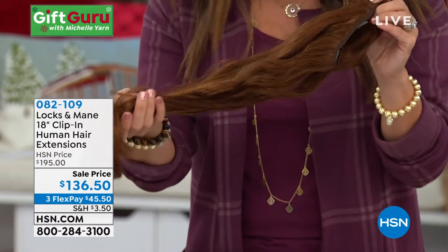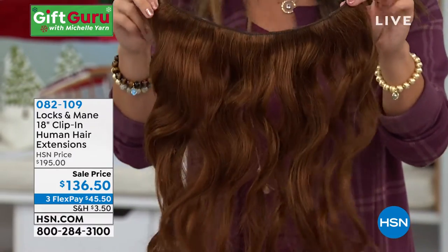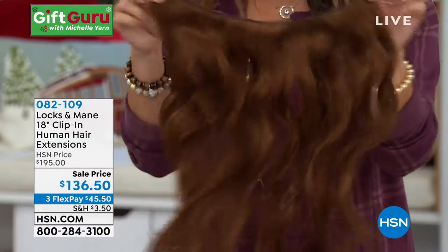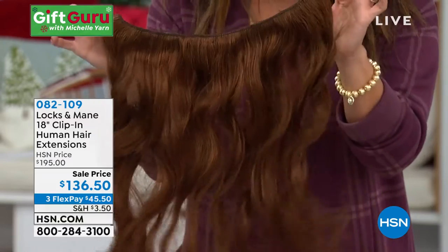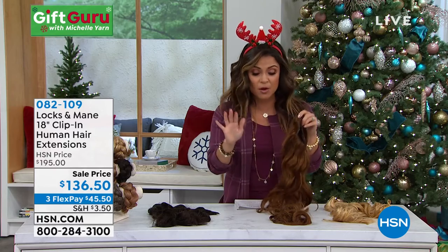These are real human hair. They look so natural. You can color them, you can cut them, you can heat style them, you can wash them. Anything you can do with your hair on your head, you can do with these hair extensions. They come to you with a beautiful wave already in them, but you can straighten them out.